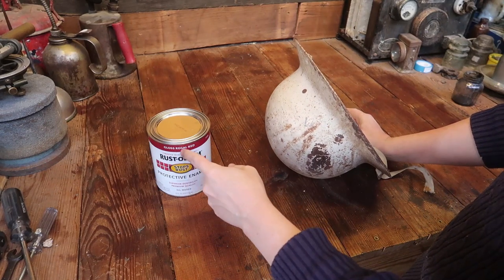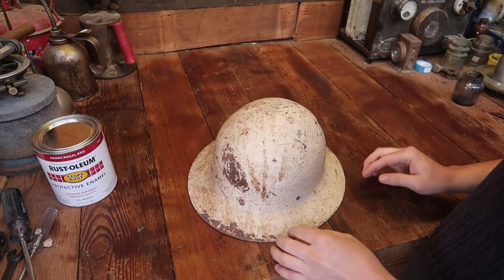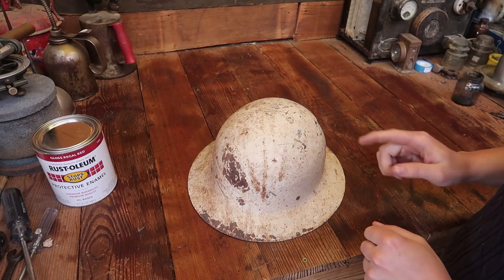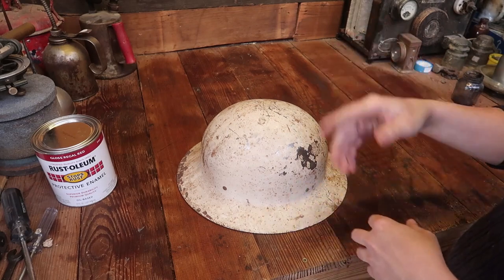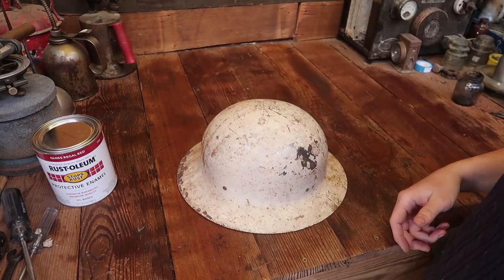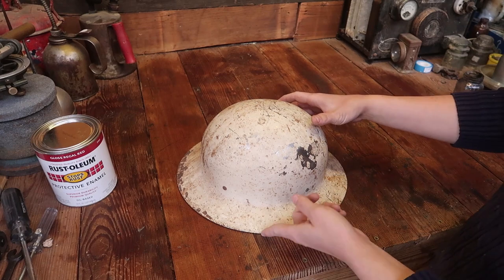I recently got some gloss regal red enamel paint and I'm really falling in love with it. And yes, this is just an excuse for me to finally use that stuff — which I say as if I've had it for a long time, but I've had it for all of 30 minutes. So let's clean this up. We'll keep all the scratches where the excavator tried to nibble on it. I ran over and signaled to the guy to stop, picked it up, and as soon as I ran away he went back to work and just dumped a whole bunch of washing machines right where it was — so this thing would have been flattened. That little mark there we can keep; gives it some history.